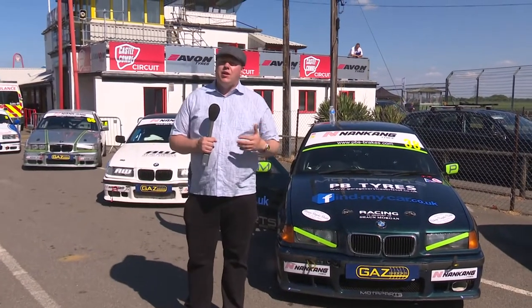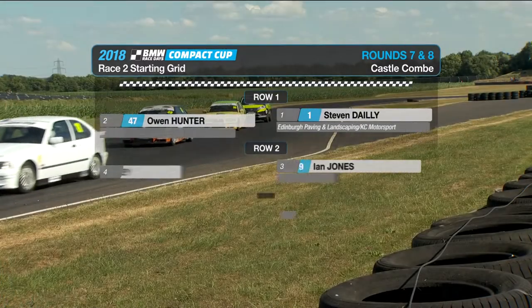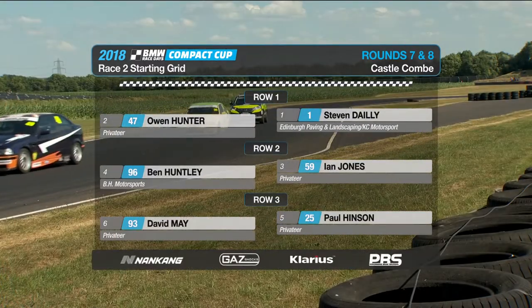It's over to Andy McKeown to take you through this exciting race. I've got a feeling this is going to be a good one. Here's how they line up for it.